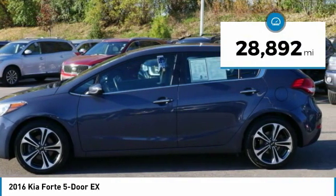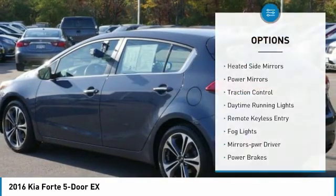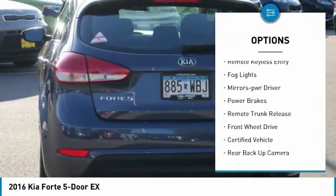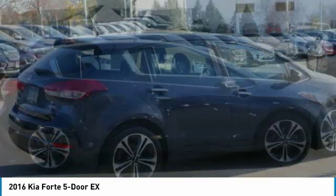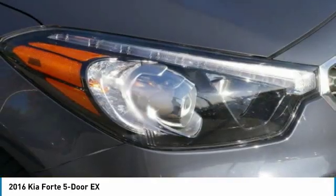This vehicle has less than 30,000 miles. Here are some of this vehicle's great options: heated side mirrors, power mirrors, traction control, daytime running lights, remote keyless entry, fog lights, mirror memory, power brakes, remote trunk release, and FWD. Drive away with a great deal on this vehicle. Call or stop in today.